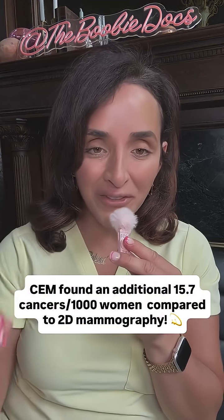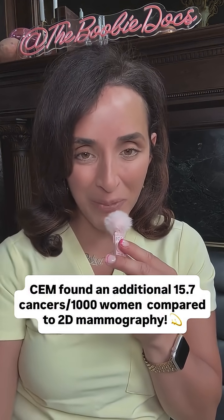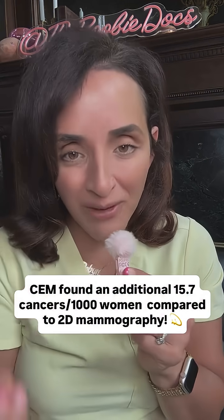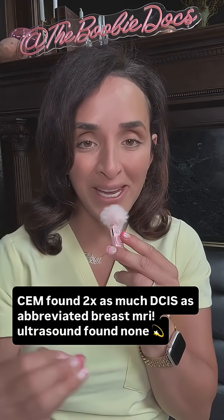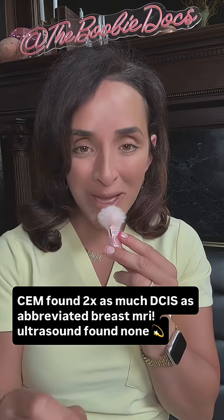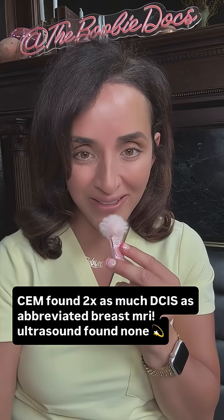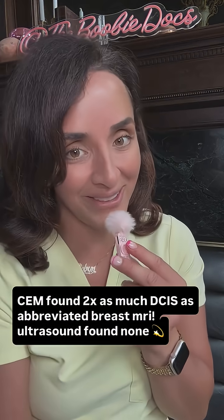Contrast mammography found an additional 15.7 cancers per thousand women compared to full-field digital mammography — and we don't even use that anymore, we use 3D mammography. Additionally, contrast mammography found two times as many cases of DCIS compared to abbreviated breast MRI, and automated whole breast ultrasound found no DCIS, which is why we don't use ultrasound to detect microcalcifications of DCIS.